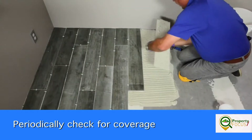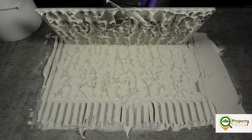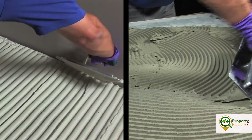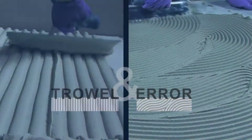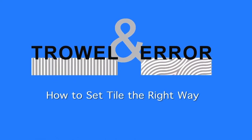When you first start setting, and then periodically through the installation, remove a tile and check for coverage. Ridges should be collapsed and you don't want the tile or the substrate to be missing mortar. Straight trowel ridges collapse with back-and-forth motion to eliminate voids. You will get a much stronger bond with complete mortar coverage. Remember — the larger the trowel, the more back-and-forth movement is needed. Play it straight and always use the recommended tile setting method, here on Property Focus.